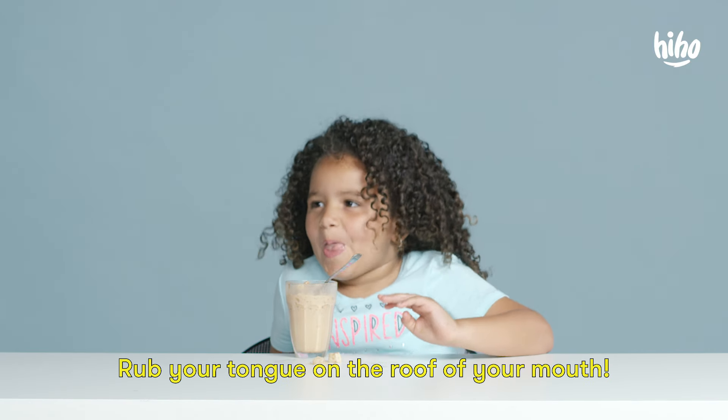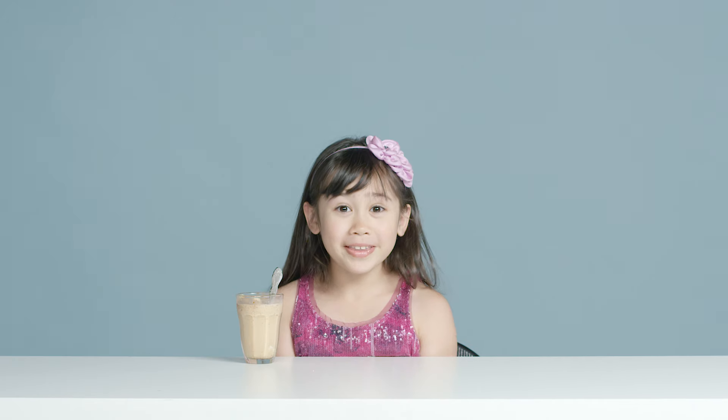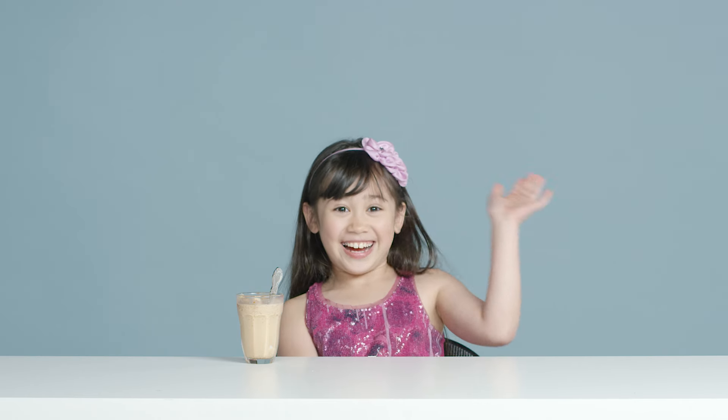Rub your tongue on the roof of your mouth. Now it's a brain unfreeze. Thank you for watching! What's your favorite dessert? Let us know in the comments down below. And I'll see you next time!